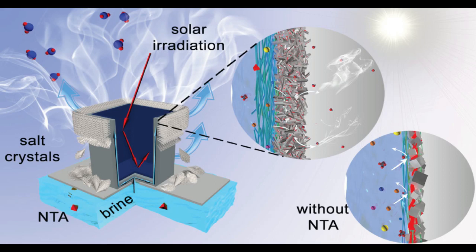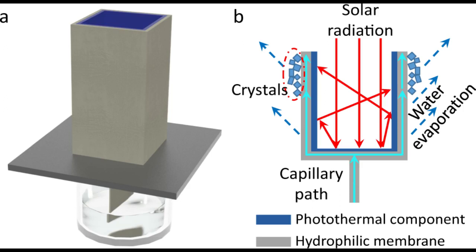To tackle this, the research team built a three-dimensional crystallizer that separates the photothermal material from the brine using highly conductive aluminum. Sunlight enters the open top of a square column, and a photothermal coating on the inside wall transfers heat through an aluminum sheet to the outside walls. A porous membrane wrapped around the outside absorbs brine from a reservoir below and spreads it across the surface. The heat evaporates the water, and salt crystals build up on the outside, leaving the inner wall clean.